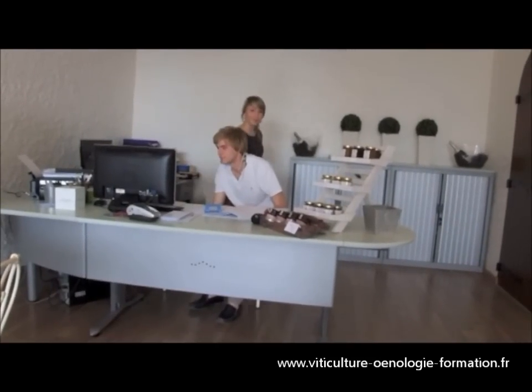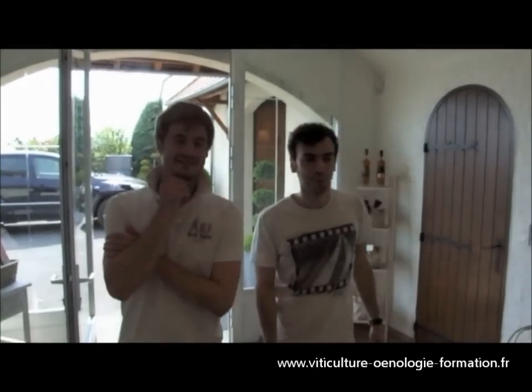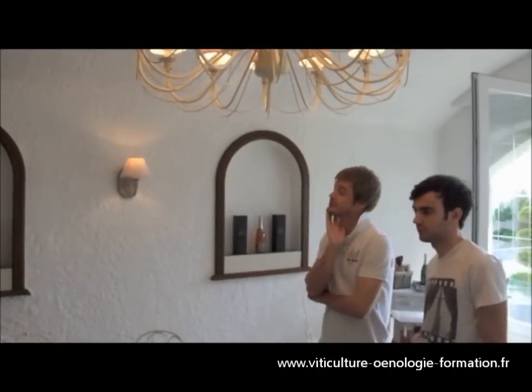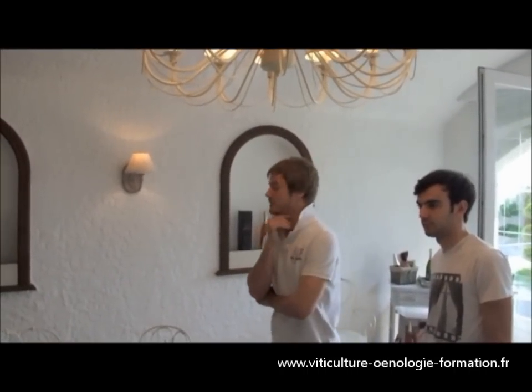Hello, welcome to Champagne Gobillard. We are glad to welcome you. Could you explain to us how Champagne Gobillard is made, please?